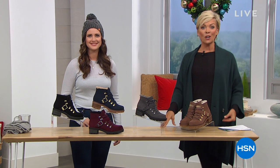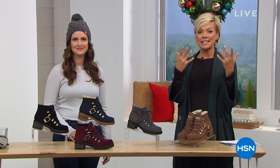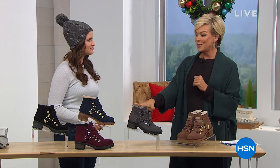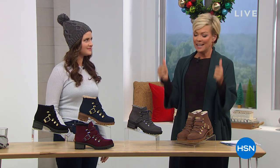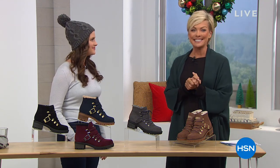It's such a nice experience to know that HSN and Sporto have developed this kind of relationship where we can extend exclusive styles to you, our customer. And that includes our best value of the day — a genuine suede, waterproof, best-selling silhouette in a hiker style boot. It's our today's special. Let's take a look.